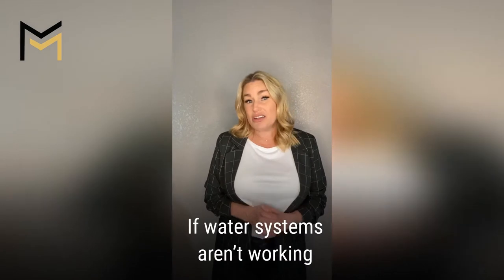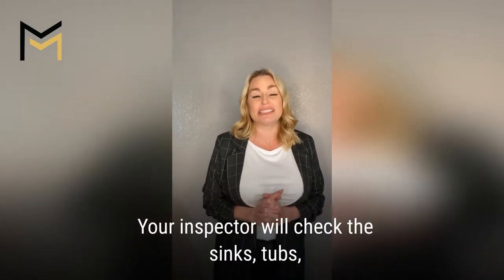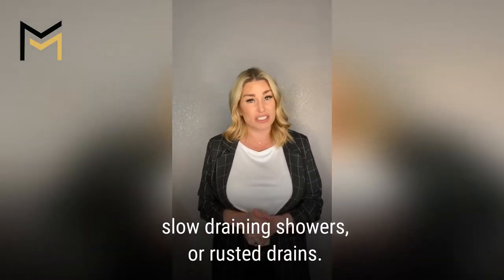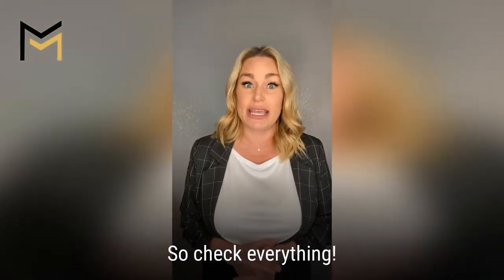Leaky faucets — if water systems aren't working well, it could mean multiple things. Your inspector will check the sinks, tubs, toilets, and showers for leaky faucets, slow draining showers, or rusted drains. Even low water pressure could indicate a bigger issue, so check everything.